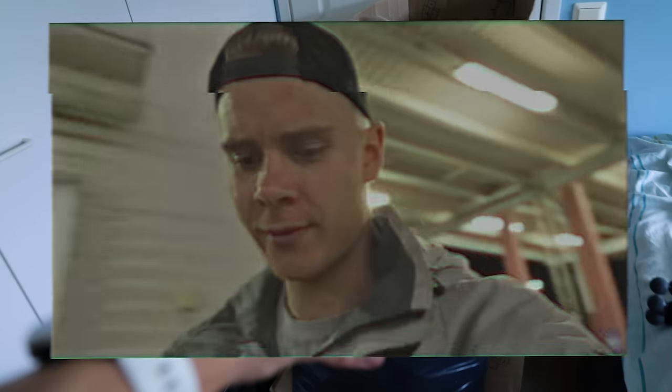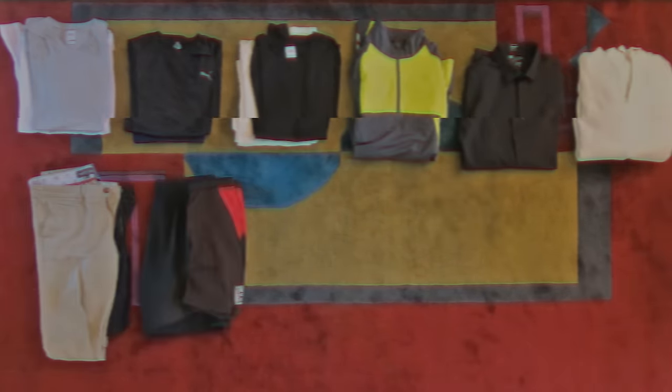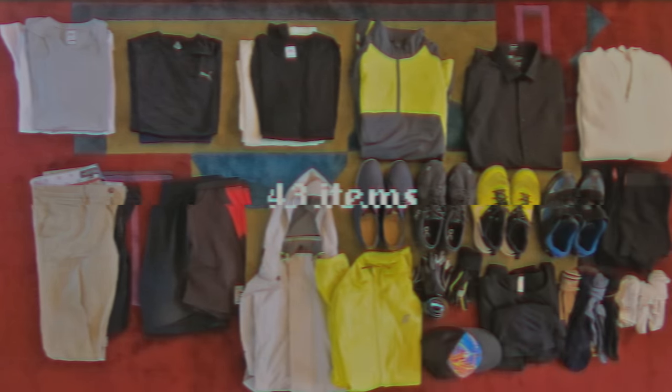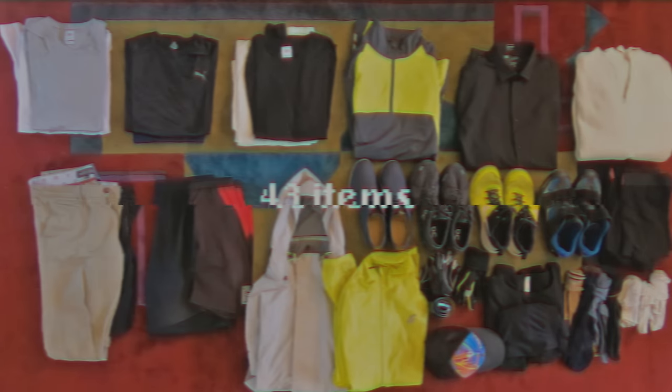That's it. And then the important question: how many things did I own after this challenge? First of all, clothing: a few shirts, hoodie, pants and shorts, two jackets, shoes, gloves, underwear, and some other stuff — 43 pieces of clothing in total. That's 205 pieces of clothing less than before this challenge.